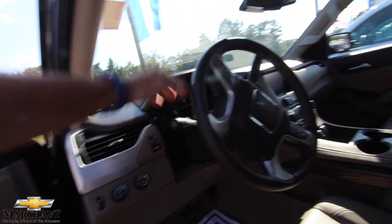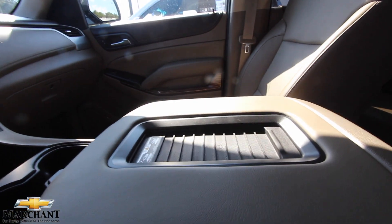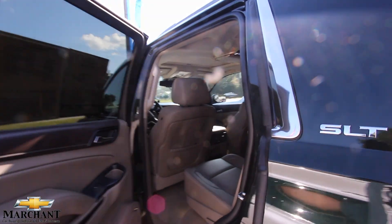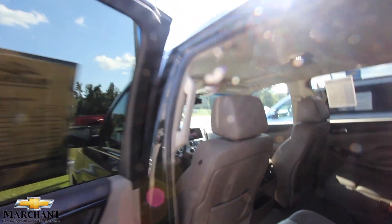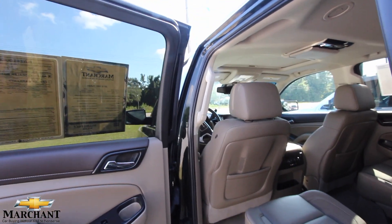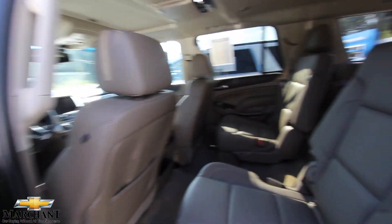Very nice, very clean. Start-stop engine button, navigation system, heated and cooled seats, wireless smartphone charger, DVD, sunroof — beautiful vehicle. Would you want to buy a Denali just because you've got the name Denali on the side, maybe a little sport on the wheel, or Denali engraved in the headrest? Is it really worth $2,000 to $3,000 more on the pre-owned side to buy a Denali? That's up to you.